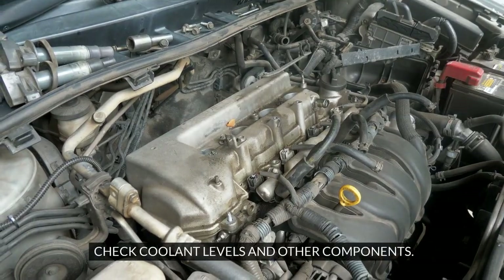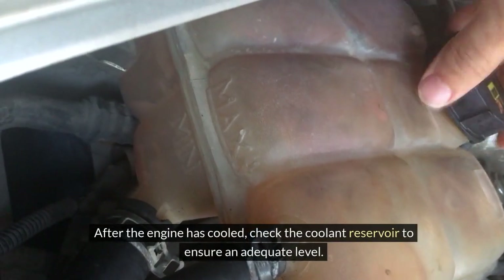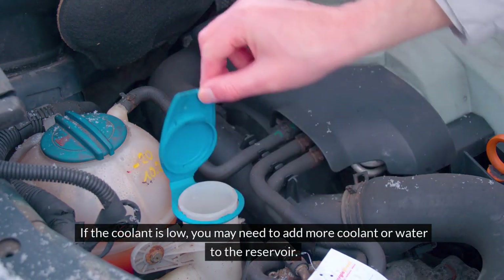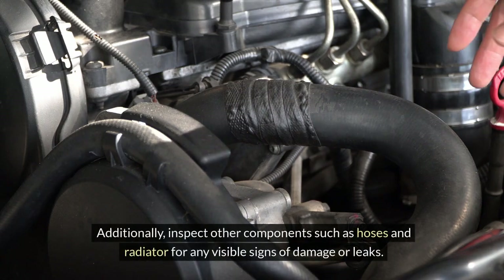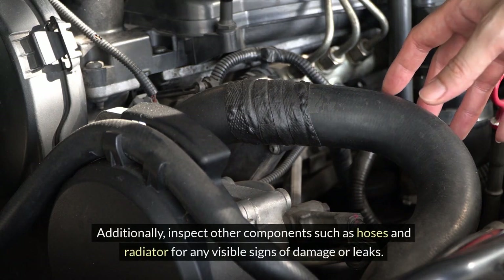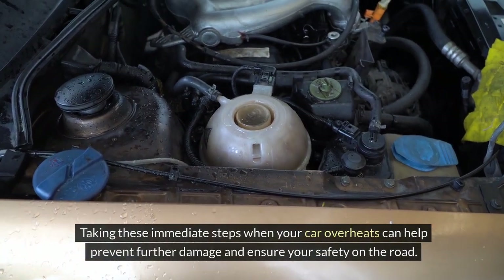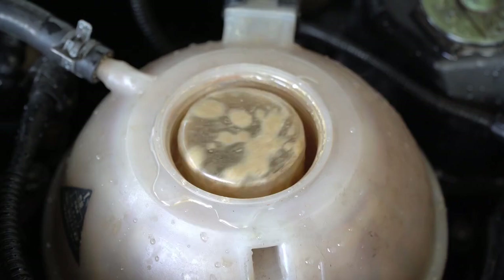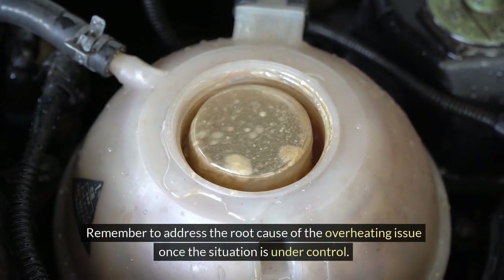After the engine has cooled, check the coolant reservoir to ensure an adequate level. If the coolant is low, you may need to add more coolant or water to the reservoir. Additionally, inspect other components such as hoses and radiator for any visible signs of damage or leaks. Taking these immediate steps can help prevent further damage and ensure your safety. Remember to address the root cause of the overheating issue once the situation is under control.